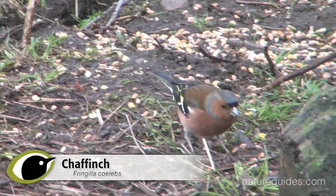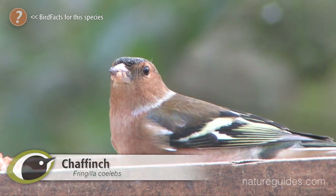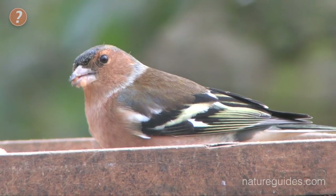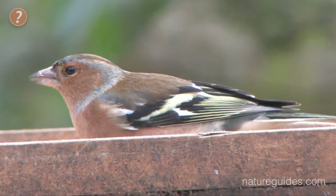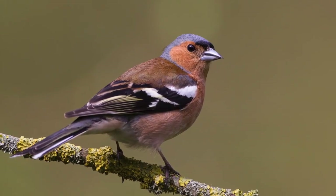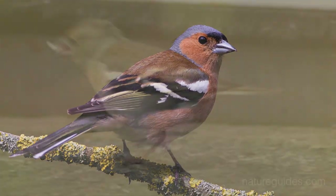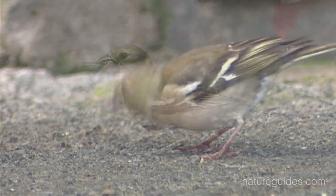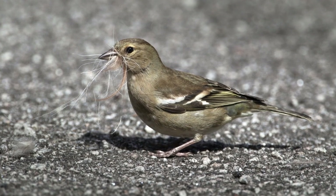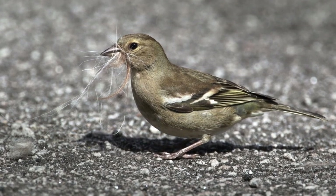Chaffinch is one of our most common, widespread and familiar birds. It's found anywhere year round and is a frequent visitor to our gardens. A spring male is a striking and easy to identify beauty with a pink face and chest, slate blue head, brown back and green rump. Females are much less brightly coloured, a more buffish grey all over and being the same size as a house sparrow, although somewhat slimmer, females are often disregarded as sparrows.